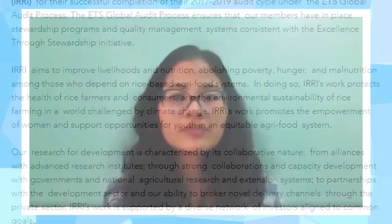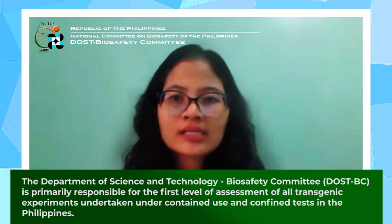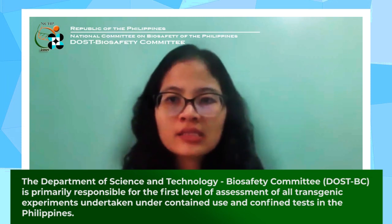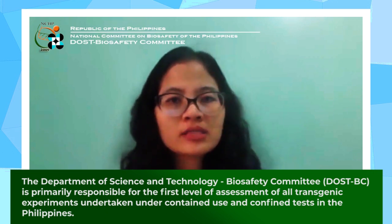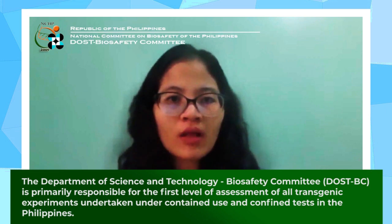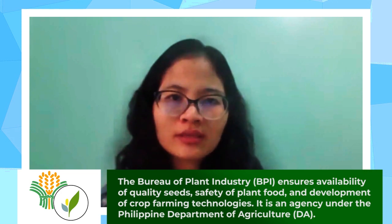The Department of Science and Technology Biosafety Committee or DOSTBC oversees the implementation of transgenic experiments by ensuring that biosafety measures are strictly followed. We also coordinate with the Bureau of Plant Industry or BPI, which monitors all activities requiring movement of transgenic materials.